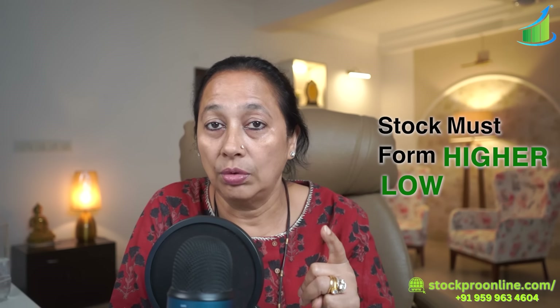Our eyes are not fine-tuned for this, so there are three points I am going to tell you. First, the stock must form higher lows — you should see a step-by-step higher low formation. Second, consolidation is where you have to watch the stock. Third, to find a breakout, you need to find a place where the stock is consolidating with low volumes, and when the breakout comes, the volumes are good. If you apply these three things, you will see a great breakout.